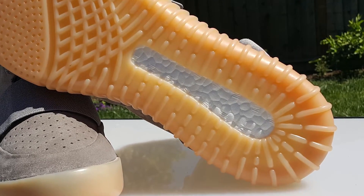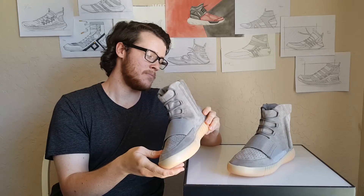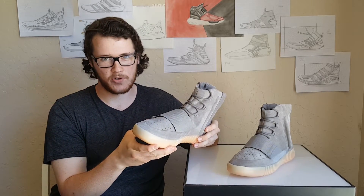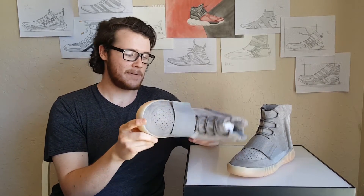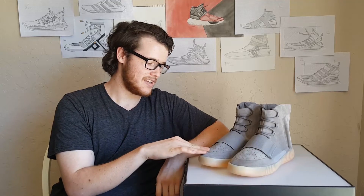They're definitely for looks — good for walking around the mall, going shopping, whatever. Don't wear them hard. I mean, if you wanted to destroy a pair of shoes you spent that much money on, wear them in the dirt or take them camping. They're really lifestyle shoes, meant to be worn on the street.